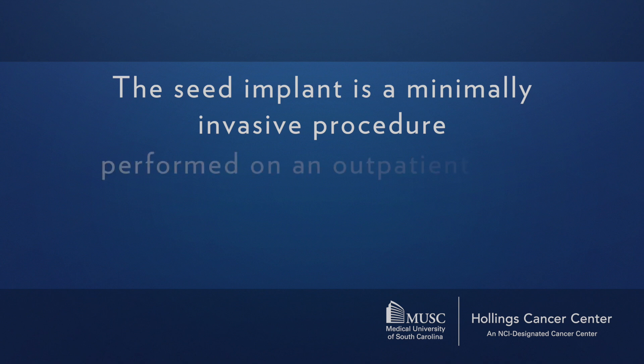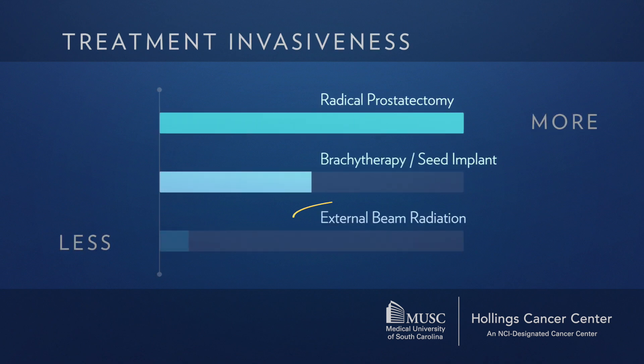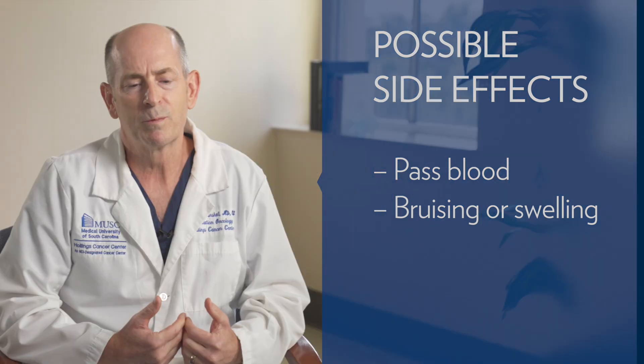The seed implant is a minimally invasive procedure done on an outpatient basis. Under general anesthesia, which takes about two hours, we use long skinny needles to place radioactive pellets — about the size of a grain of rice — in and around the prostate. You go home the same day. After a seed implant you may pass some blood for a day or two and have a bit of bruising, but most patients are doing quite well when we see them back in a month.